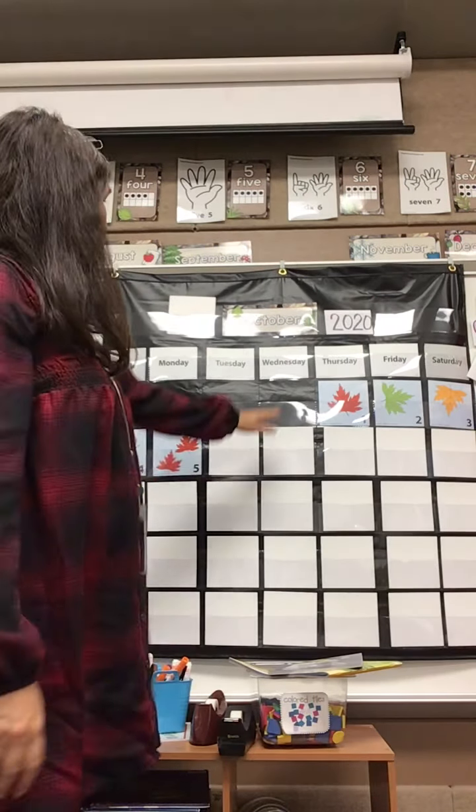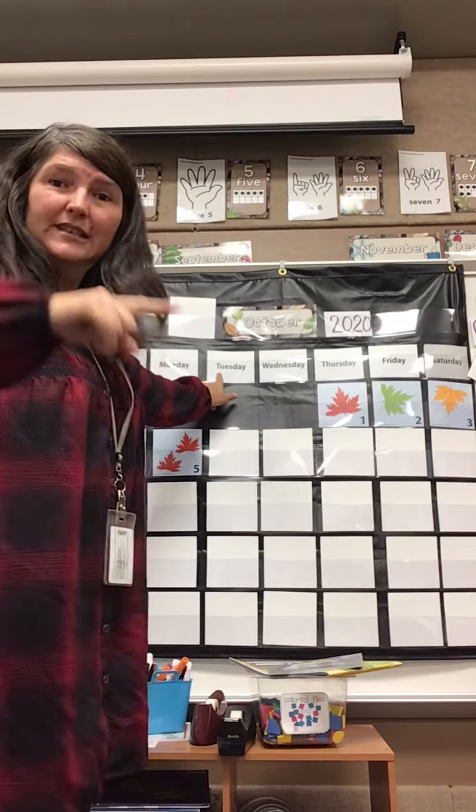Our month is October. Let's sing the months of the year song: January, February, March and April, May, June, July, August, September, October, November, December — hey, months of the year! All right, now today starts with a T.